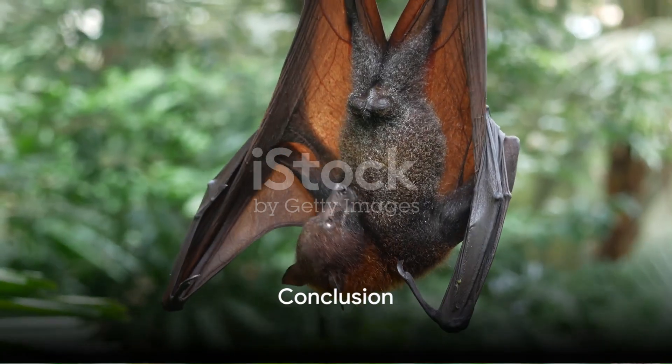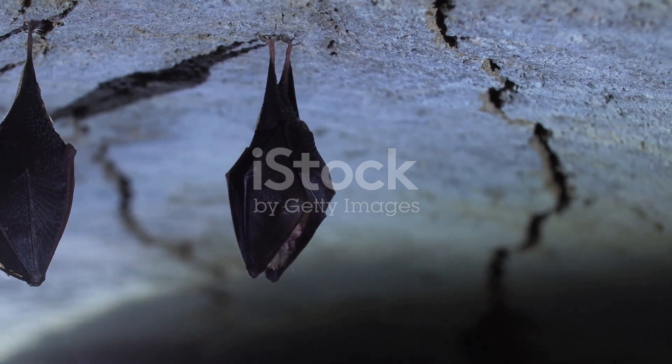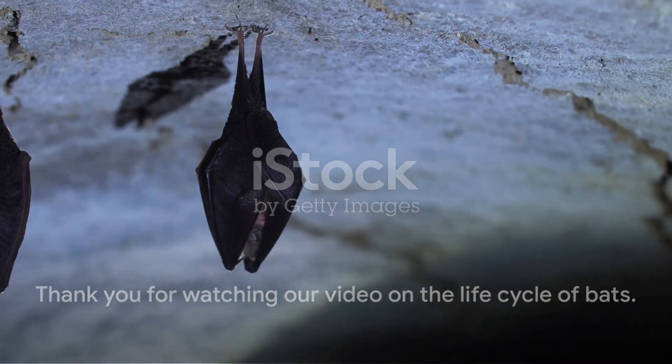The life cycle of a bat is a fascinating journey from birth to adulthood. These remarkable creatures contribute to the balance of our ecosystem and deserve our appreciation and protection. Thank you for watching our video on the life cycle of bats.